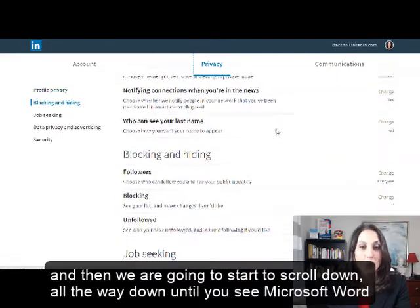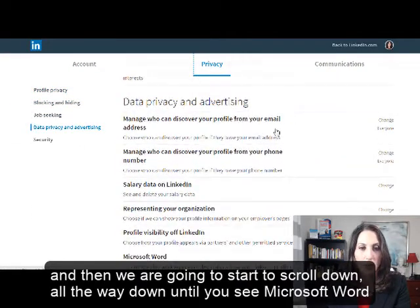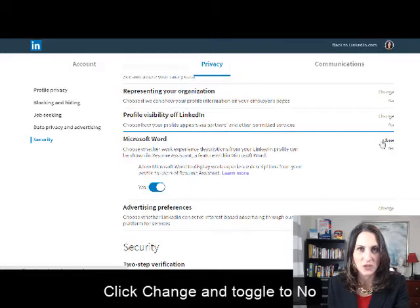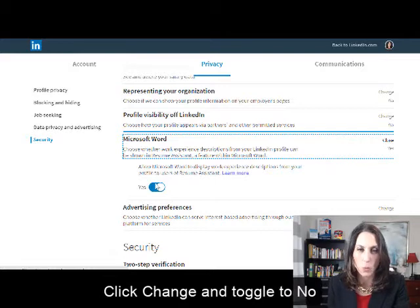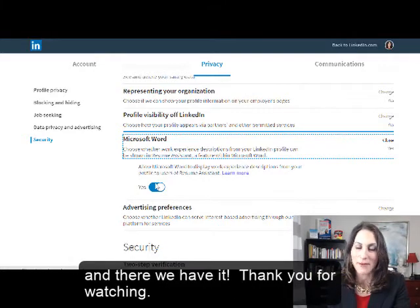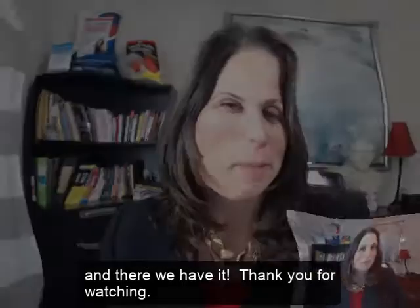Then we're going to scroll all the way down until you see Microsoft Word. Here you want to click Change, and once you do so, here's the toggle — toggle it to No. Once you toggle it to No, your profile cannot be shown to other people with the same job title within that Resume Assistant.